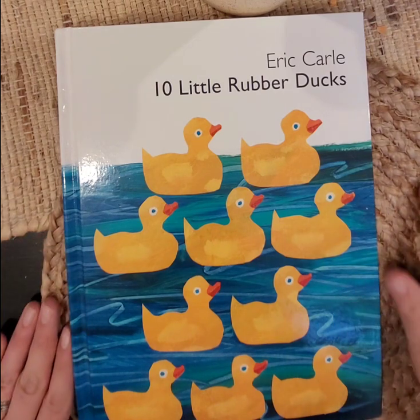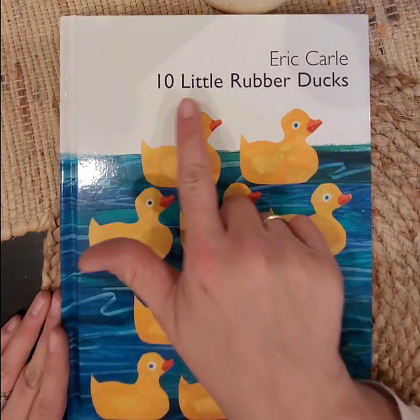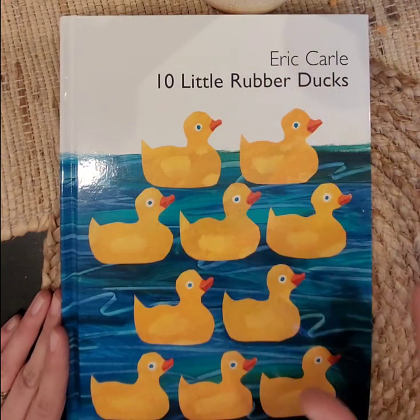Hi friends, it's Miss G. Thanks for joining me. So today we're going to read the 10 Little Rubber Ducks by Eric Carle.